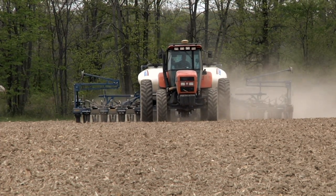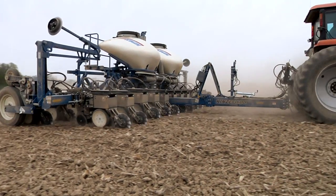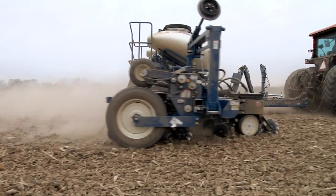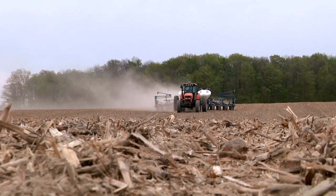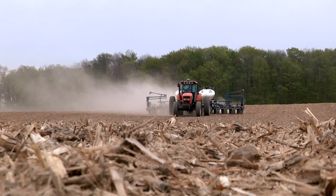We're not using RTK, we're using WAAS. WAAS is working good. We lose it once in a while, but not that often — it's not that big a deal. RTK, for what we were doing, I didn't need it to be that accurate.